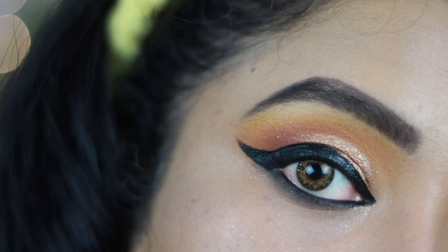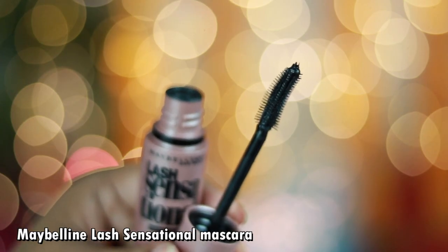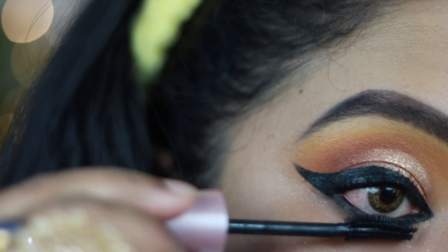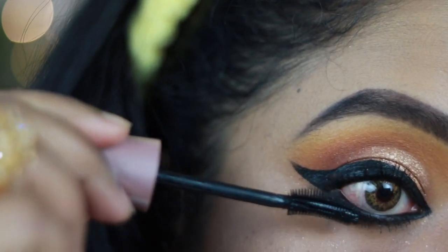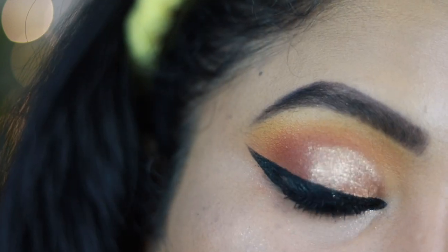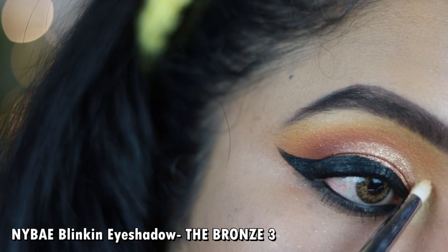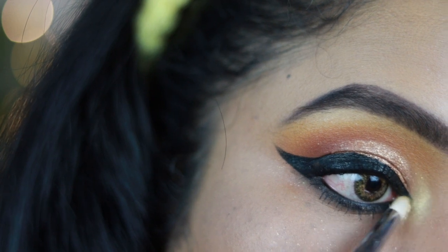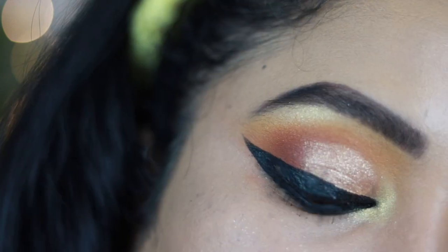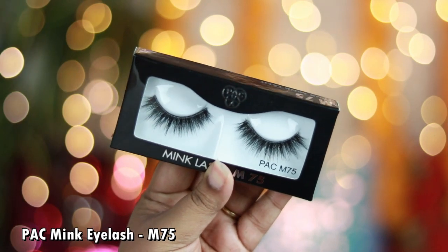I'm using the Maybelline Lash Sensational Mascara to coat my upper and lower lashes — one of my favorite mascaras, very easy to use, coats lower lashes really well, and is very long lasting and affordable for Puja days. Then I'm using the NY BAE Blinking Eyeshadow in the shade The Bronze to highlight the inner corner of my eyes and my brow bone. It's more of a champagne shade that can also be used as a highlighter — a great multi-purpose product.